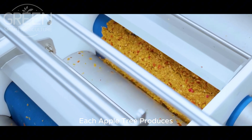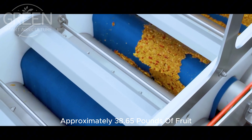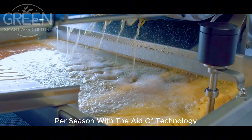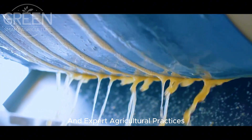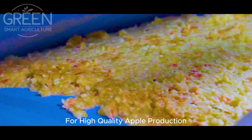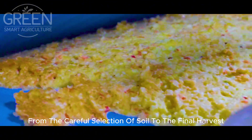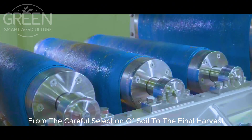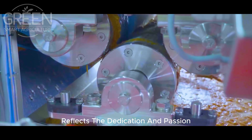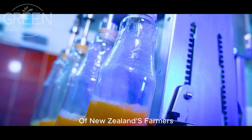Each apple tree produces approximately 38.65 pounds of fruit per season. With the aid of technology and expert agricultural practices, New Zealand continues to set the global standard for high-quality apple production. From the careful selection of soil to the final harvest, each step of the apple's journey reflects the dedication and passion of New Zealand's farmers.